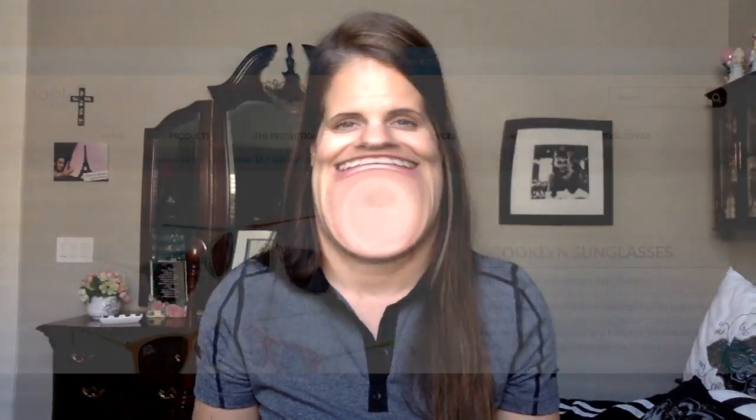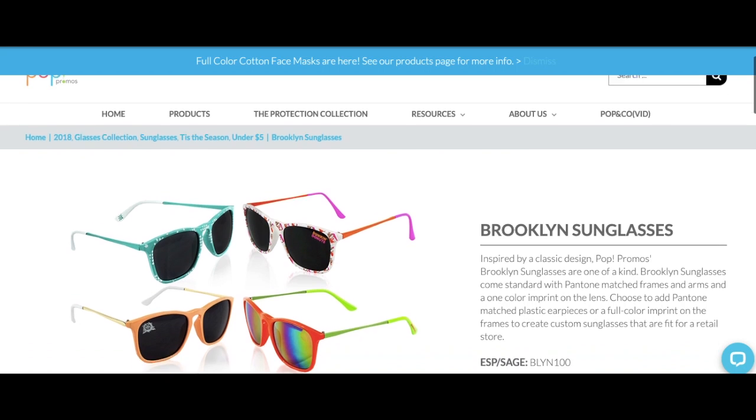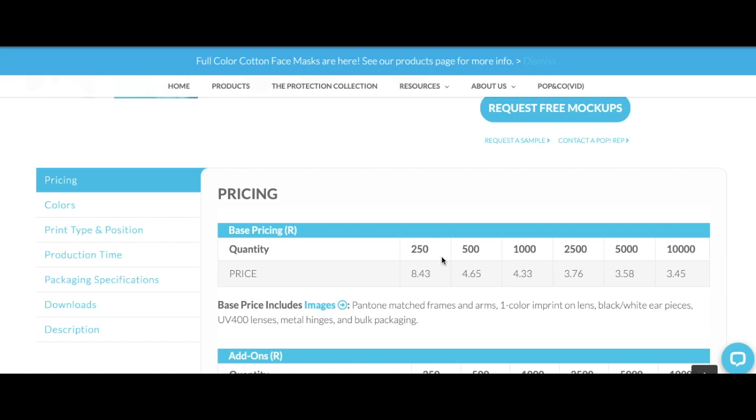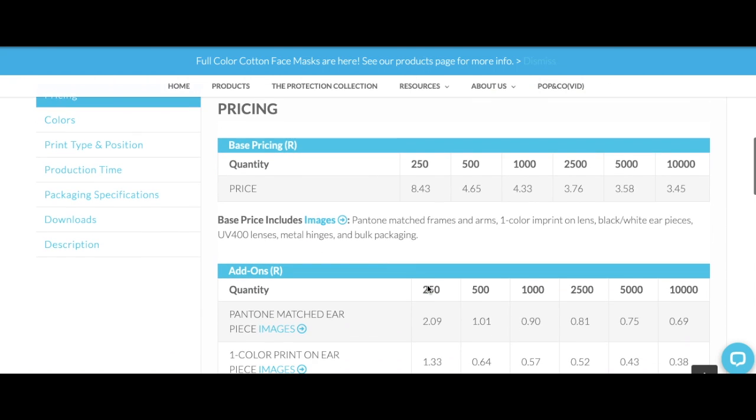The beauty of Poppromos is that you can customize any little piece with your company's PMS colors — which, if you've ever tried to order anything, you know there's always extra charges for PMS colors. But best of all, the production time for a completely custom piece is only about 23 working days, which is crazy in our industry. Pricing starts around $8.43 per pair with a minimum of 250 units, and options for customization are limitless with pricing shown on their add-on section.